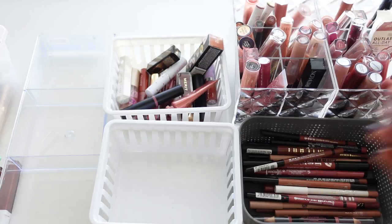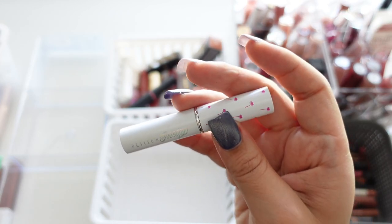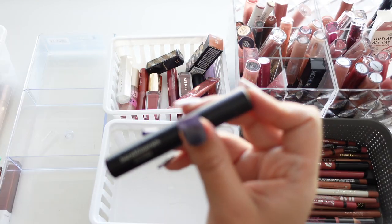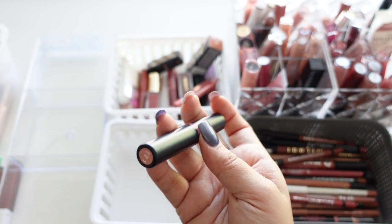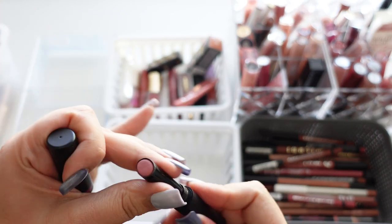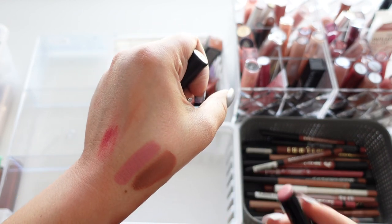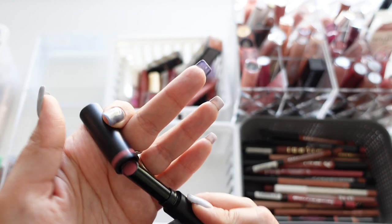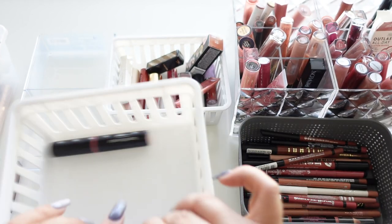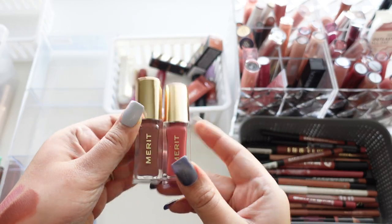This one we're getting rid of — I got it in a free something from Petite and Pretty, their glossy lip balm, and I don't like it at all. This one is also old — it's a Bare Minerals Bare Pro Lip in Petal. I couldn't find a shade I liked, and then I found another one I also didn't like, so I'm going to get rid of those.